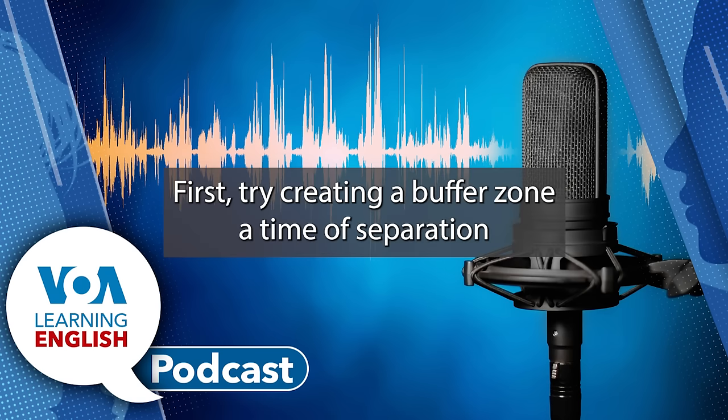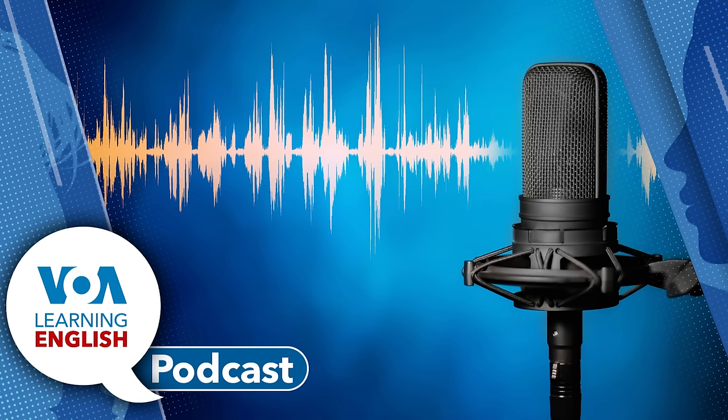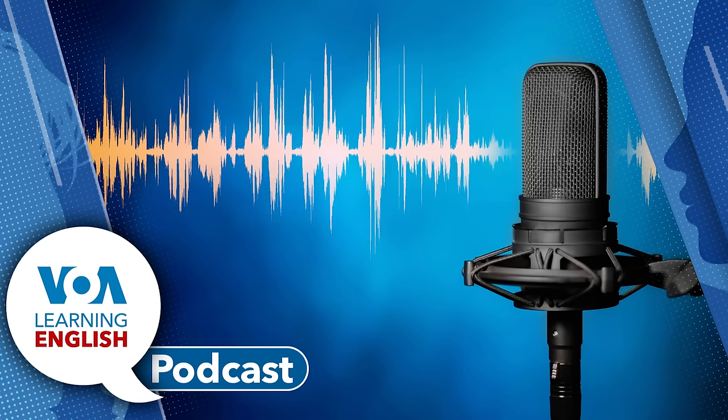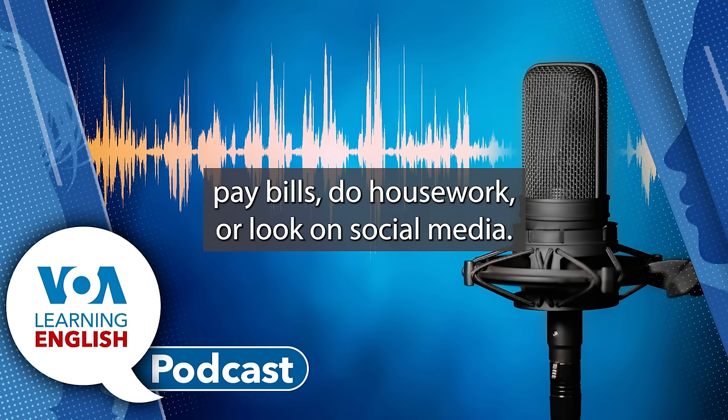First, try creating a buffer zone — a time of separation between the end of your workday and your bedtime. Experts suggest leaving your work and daily responsibilities alone about an hour before bed. While in this buffer zone, you should not check email, pay bills, do housework, or look on social media.